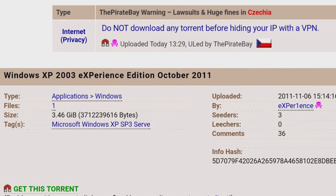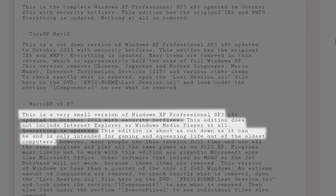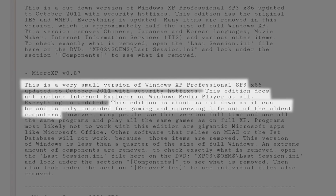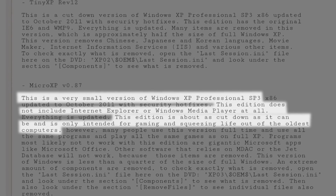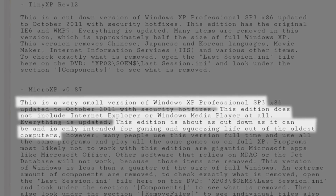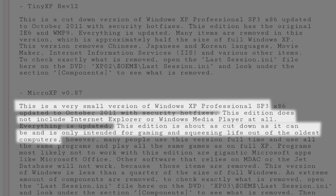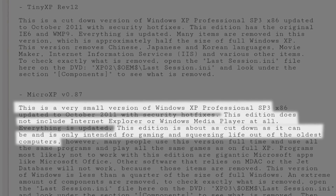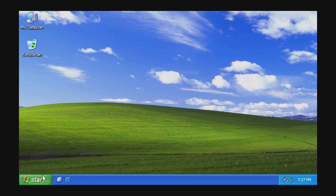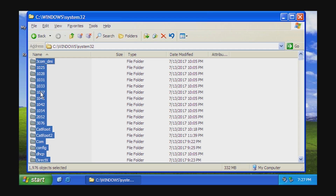First of all, what is actually Micro XP? Micro XP is a custom version of Windows XP made by Xperience. In his own words, this is a very small version of Windows XP Professional. This edition does not include Internet Explorer or Windows Media Player at all. It is about as cut down as it can be and is only intended for gaming and squeezing life out of the oldest computers. So basically it's bare-bones Windows XP with all of the unnecessary features removed.